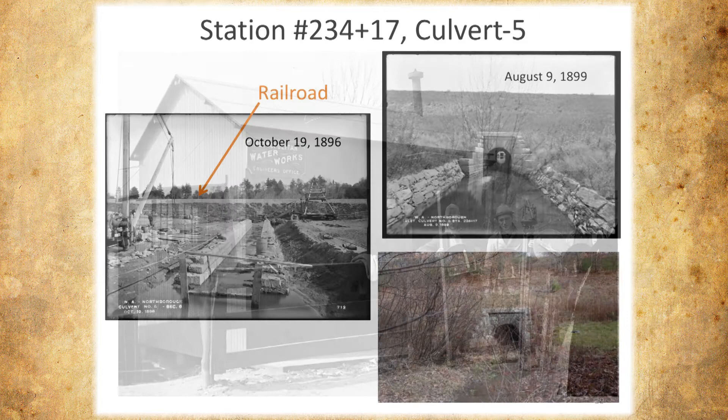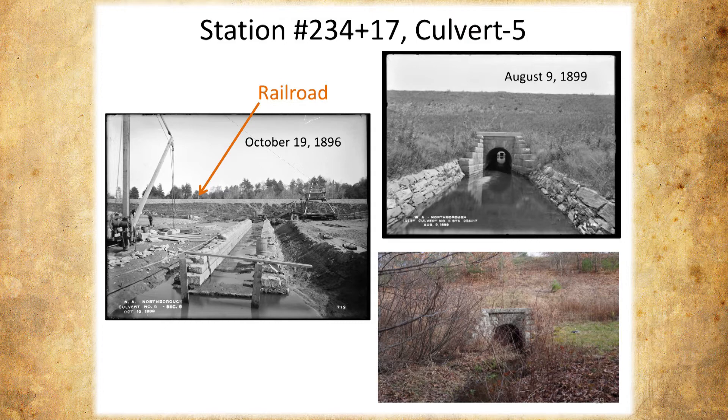So here we are. Station number 234 gives us the distance. We have a few culverts marked. It's October 19th, 1896, and they're starting to put a culvert in. This is the railroad track, up toward the Berlin Line. This is when it was completed, and this is what it looks like today. You'll see this in a lot of these pictures — today everything's in pristine condition, other than some overgrowth with weeds and trees. It's in really good condition. That really surprised us.